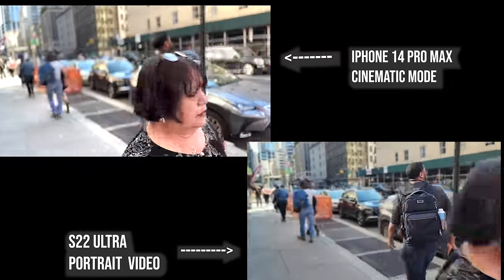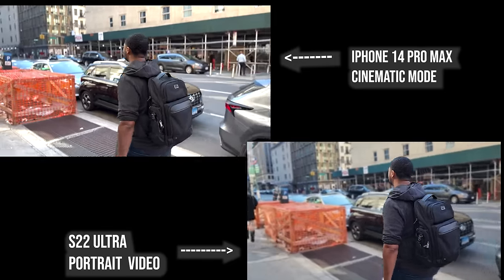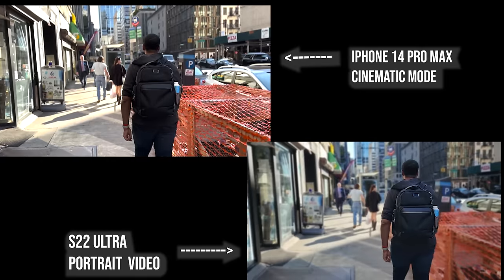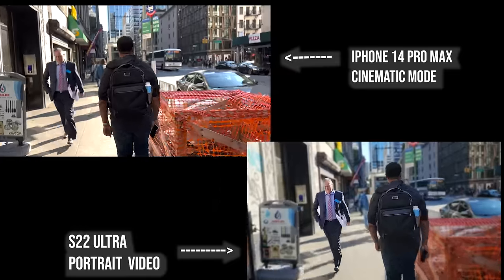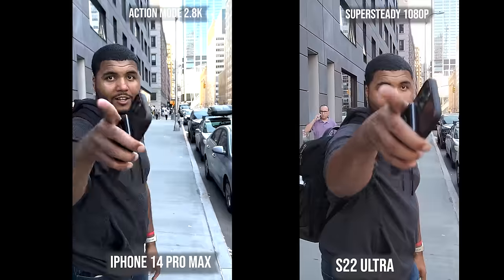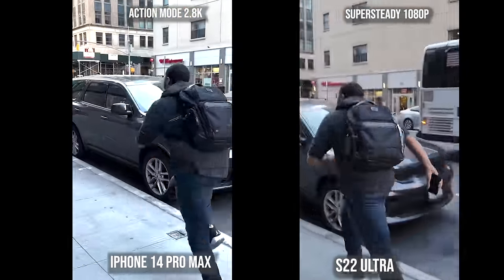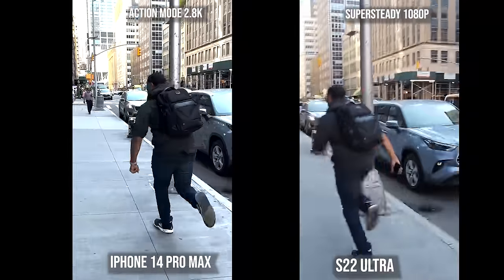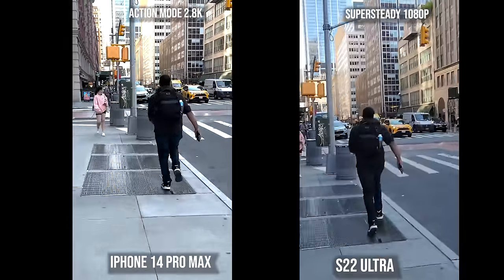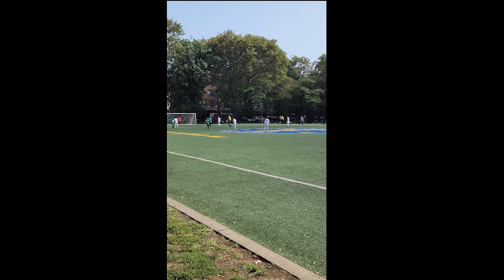When it comes to cinematic mode versus portrait video, cinematic mode looks really good and is much improved — it's shot at 4K 24 — while portrait video is shot at 1080p 24. Both look good, but I like cinematic mode more; it just looks more cinematic. Now for action mode versus Super Steady: action mode is just better — 2.8K versus 1080p, less shakiness overall, and a much clearer image. You can see how steady it is on the iPhone 14 Pro Max over the S22 Ultra.